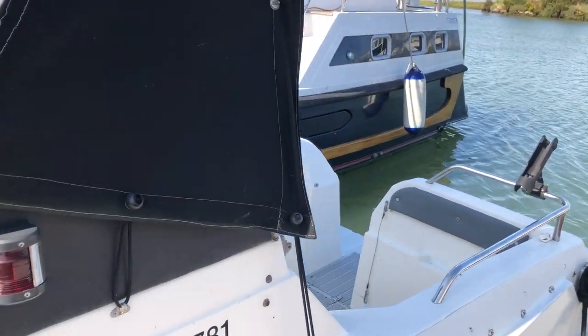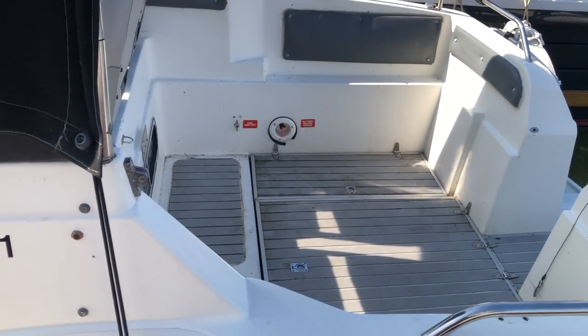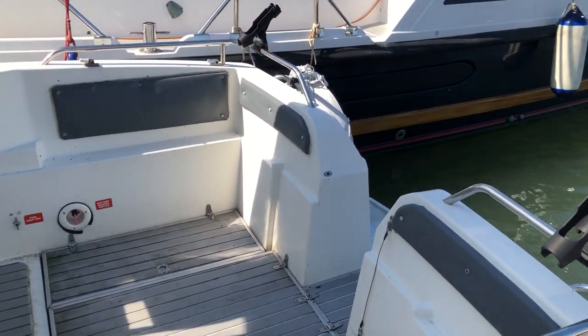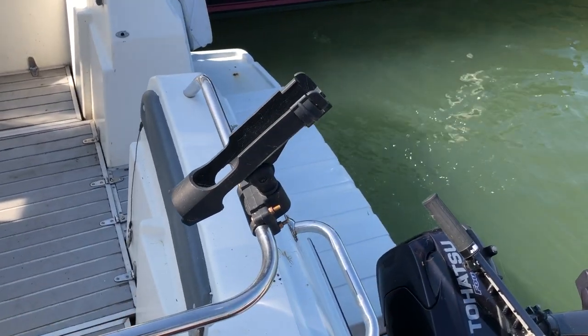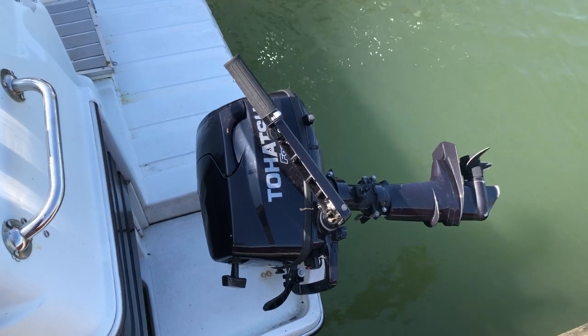Ideal for cruising around, for socialising. Plenty of space at the back if fishing is your thing. It's a nice little swim platform and a Tahatsu 6 horsepower engine.